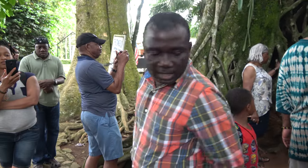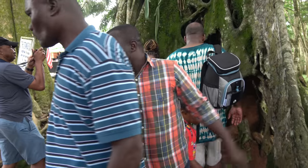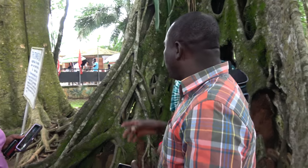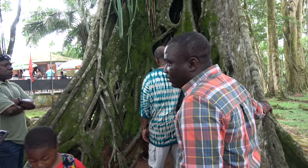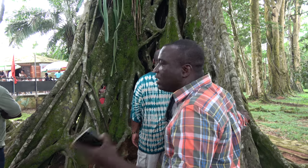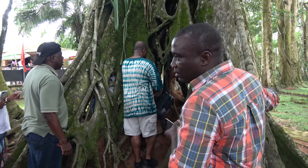The tour guide gives a lecture on this specimen. There was a tree here called Avila africana — the host tree. This is a strangler ficus; they normally strangle the host tree and eventually kill it, then take its position. The same thing happened here — it took 30 years.